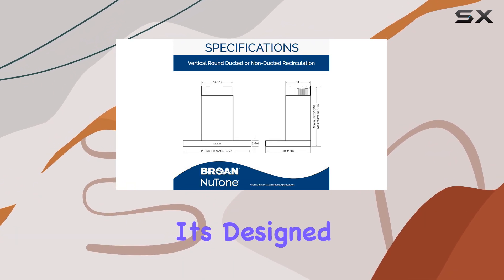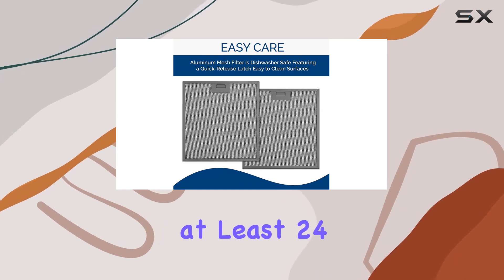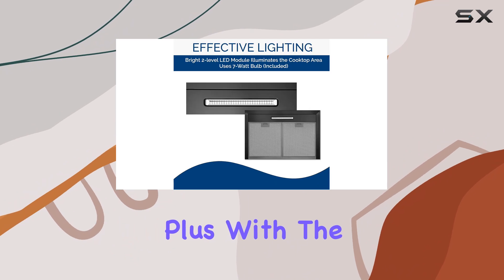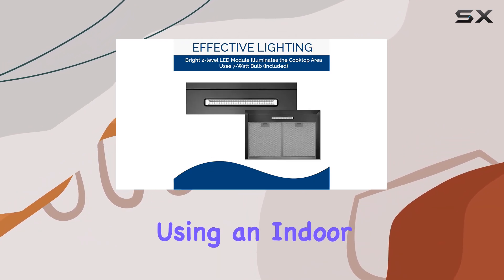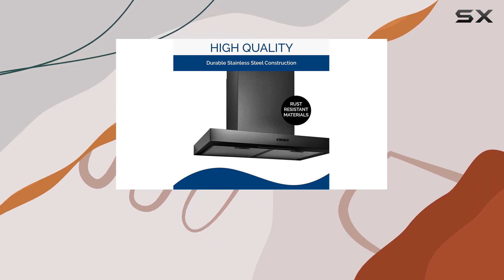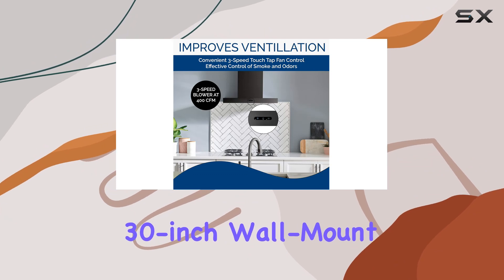Whether you prefer ducted or non-duct installation, this range hood has you covered. It's designed to fit six-inch round vertical ductwork and can be installed at least 24 to 30 inches above the cooktop. Plus, with the option for non-duct installation using an indoor exhaust recirculation kit, sold separately, you have the flexibility to set it up according to your kitchen's layout.